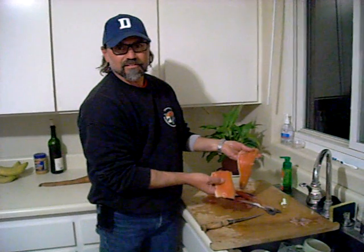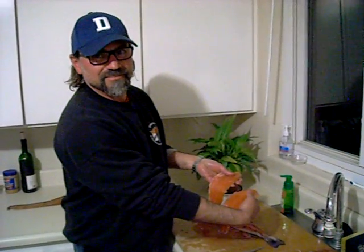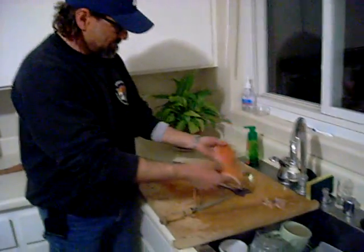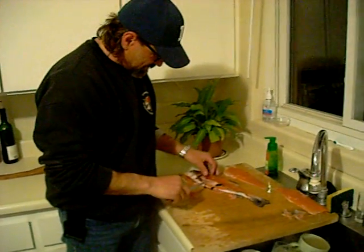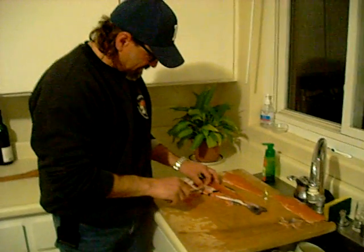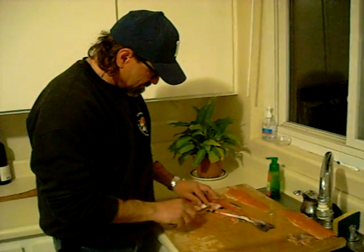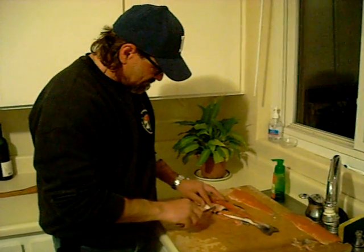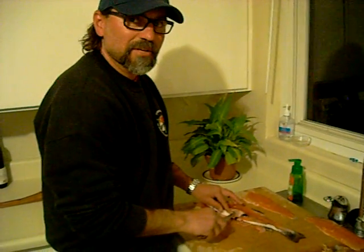Back at Alex's house — he's done the fillet and we've got some nice pieces of meat. One thing that we always do is check to see what the fish have been eating to develop a pattern, and help us figure out what to use on the next fishing trip. Now cutting the stomach open.